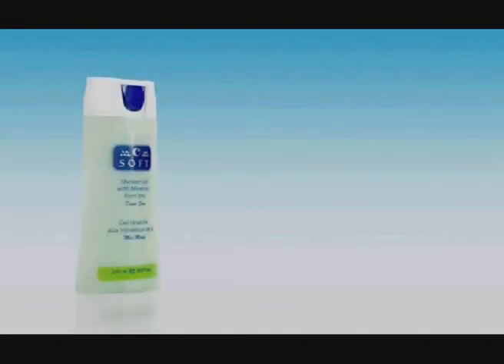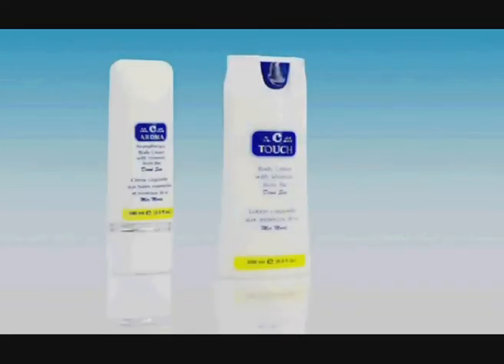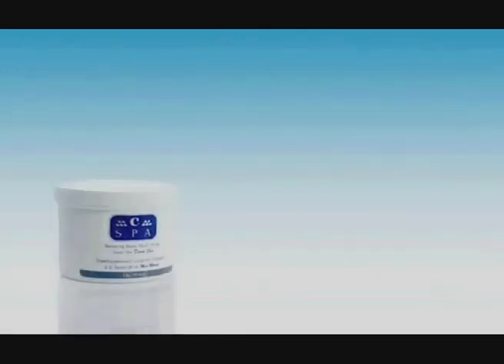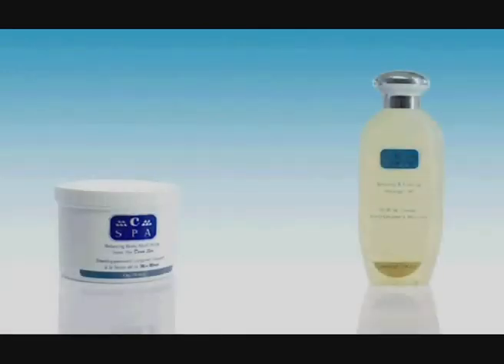The daily use of Sea Soft Shower Gel will keep the skin fresh and moisturized. Sea Aroma Body Cream and Sea Touch Body Lotion can be used after each bath and work towards soft and lovely-smelling skin. Sea Silk Hand Cream combines Dead Sea protection with silky pampering for the hands. Sea Spa and Sea Cool Assorted Massage Oils guarantee a perfect balance between mind and body, leaving the skin healthy and the client totally relaxed.